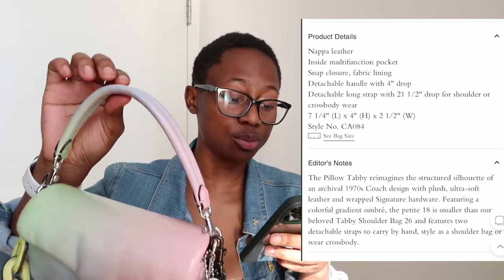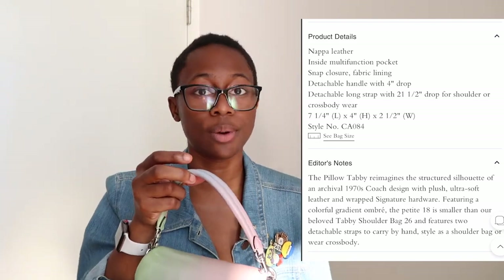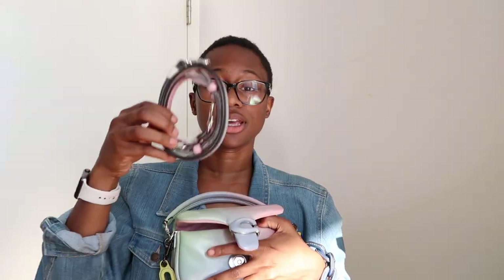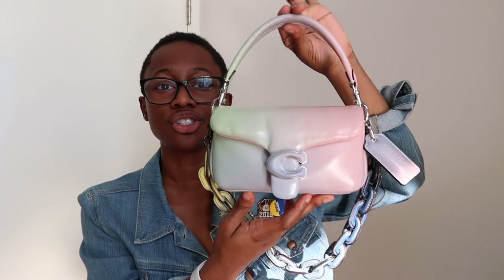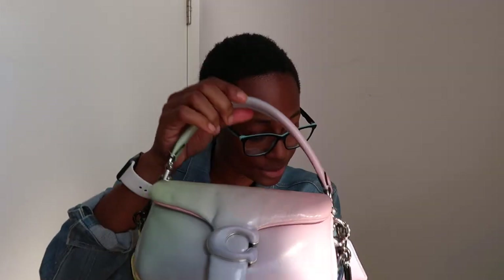Some specs about the bag: it's napa leather, there's an inside multi-functioning pocket with snap closure and fabric lining. Both handles are detachable, and there's also a long crossbody strap that comes with it. I'm a crossbody person but I actually prefer this bag as a top handle — I think it sits on the arm really cute. It's a tiny bag, she doesn't fit that much but she fits the essentials. The detachable long strap has a 21.5-inch drop for shoulder or crossbody wear.